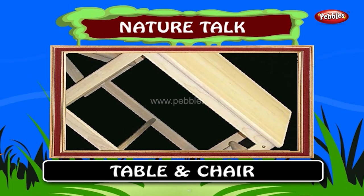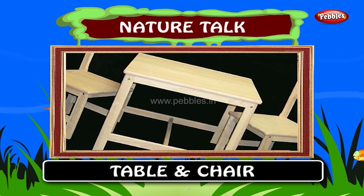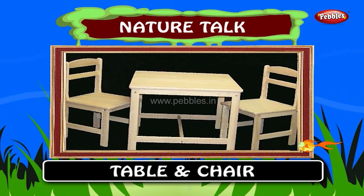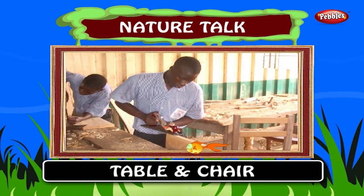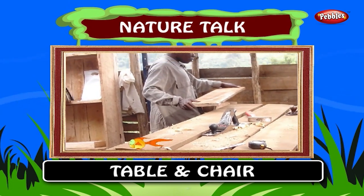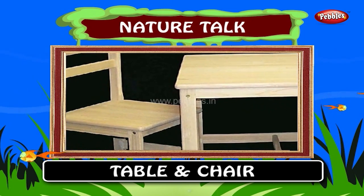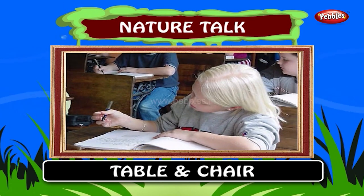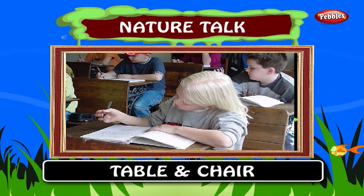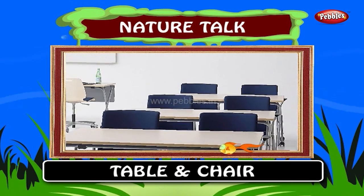First, we are going to see the table and chair. Oh! This does not belong to nature as this is man-made. A table and chair is an item of furniture comprising a surface supported by a base or legs. This is specifically used in schools, colleges and offices to sit and write.